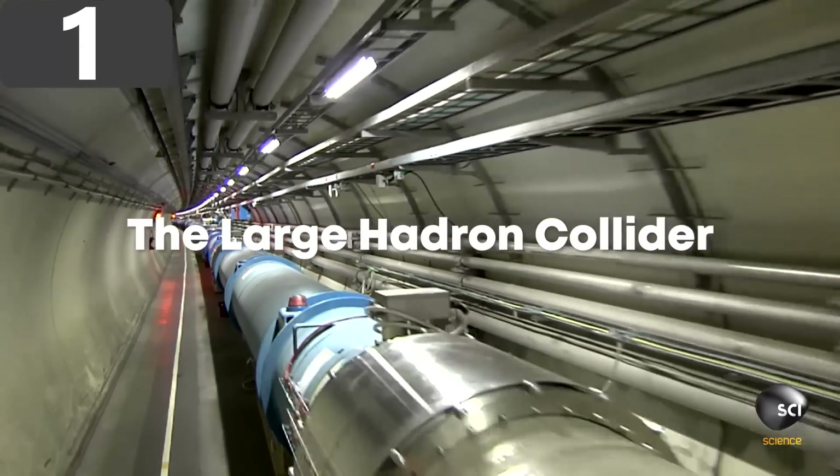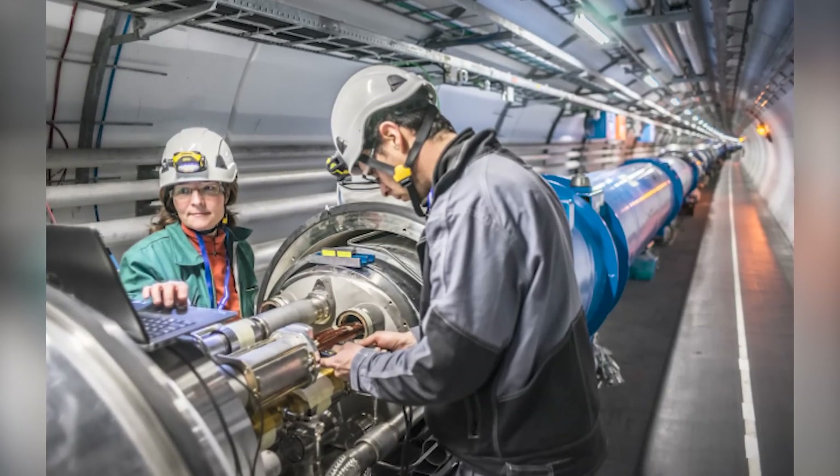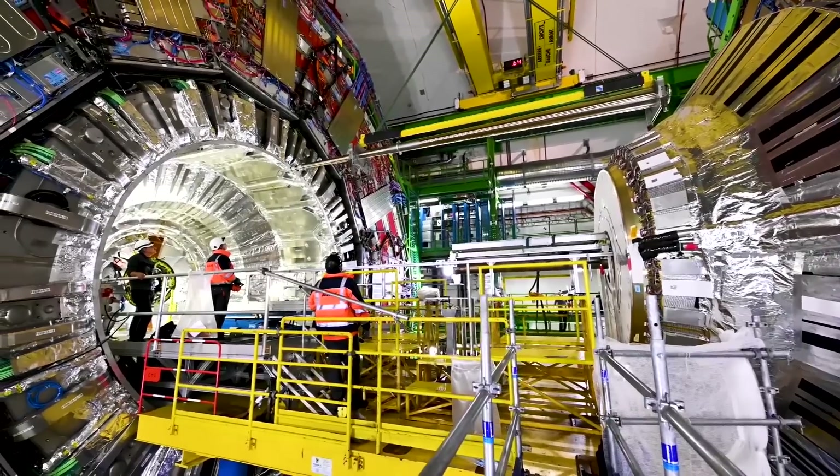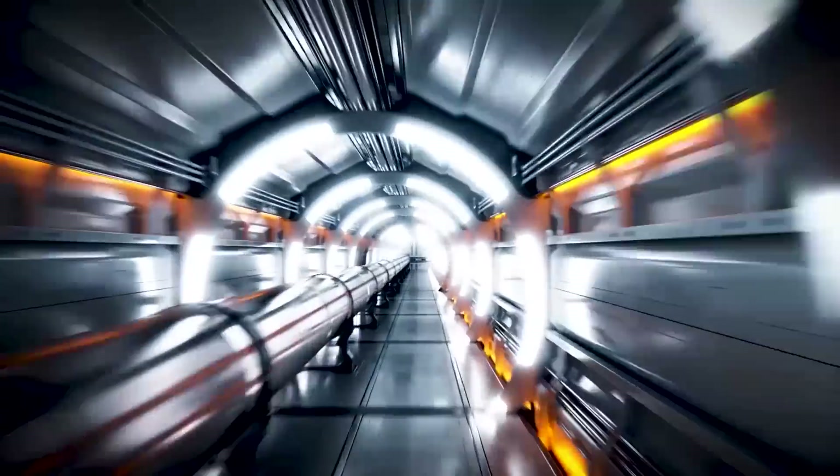Number 1: the Large Hadron Collider — the biggest machine ever built by humankind. It's quite fitting that such an endeavor was undertaken to understand some of the biggest questions about physics and the universe. In simplistic terms, it's designed to speed particles up to near the speed of light, collide them into each other, and measure what happens as a result.